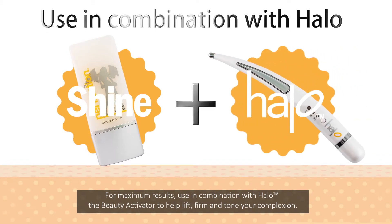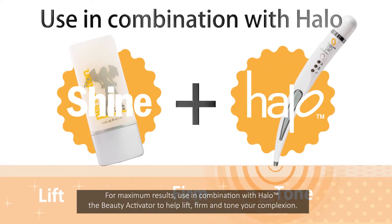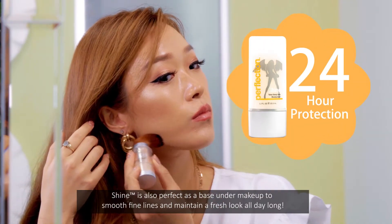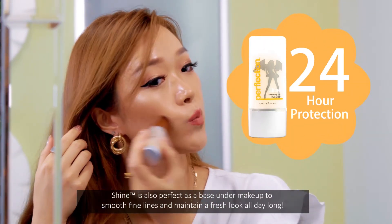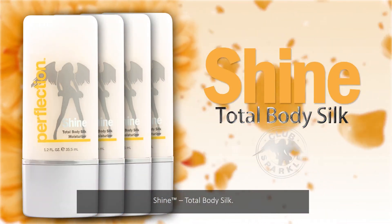Shine is also a perfect base under makeup to smooth fine lines and maintain a fresh look all day long. Shine — total body silk.